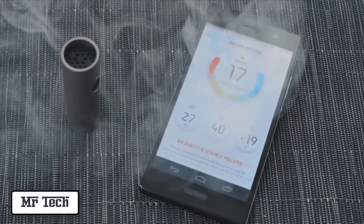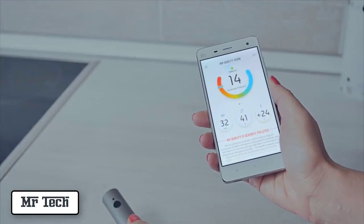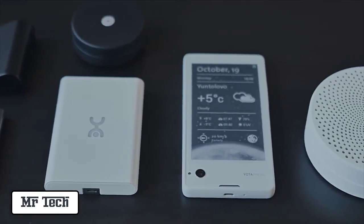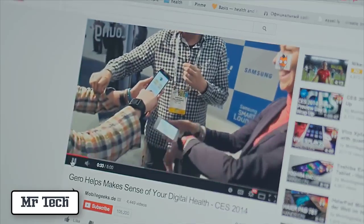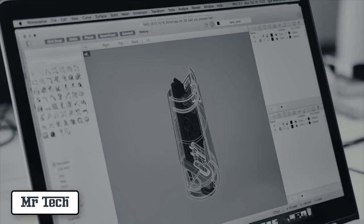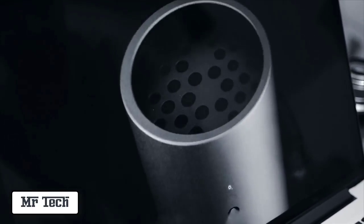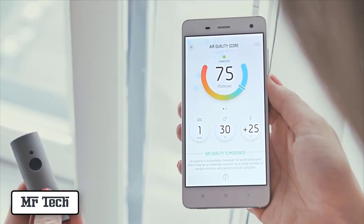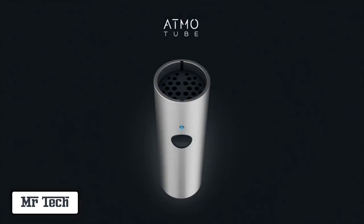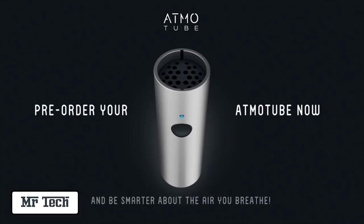AdmoTube can sense environmental changes in real time to help you make the right choices every day and live healthier. We have been helping other companies to invent and develop hardware and software products for years. Then we finally decided it's time to solve our own problem. We've been working on AdmoTube for over a year to achieve the most accurate sensor readings, craft its beautiful and durable titanium body, and create the best user experience from the data it detects. Now we're ready to share it with you — pre-order your AdmoTube now and be smarter about the air that you breathe.